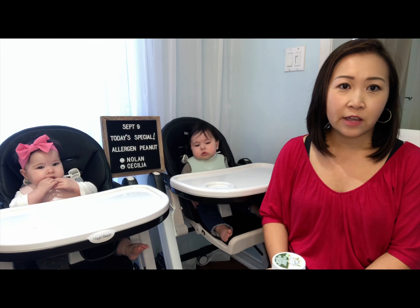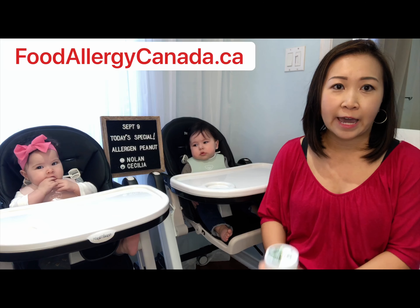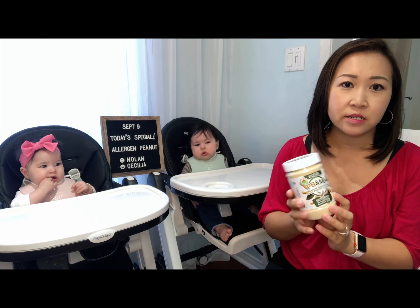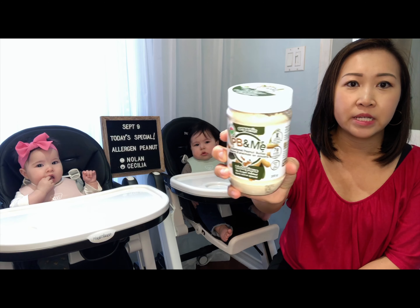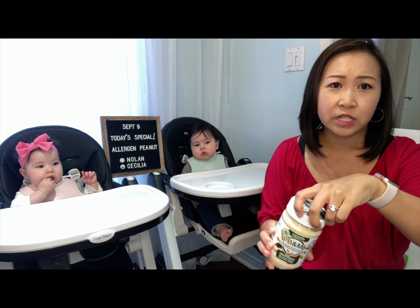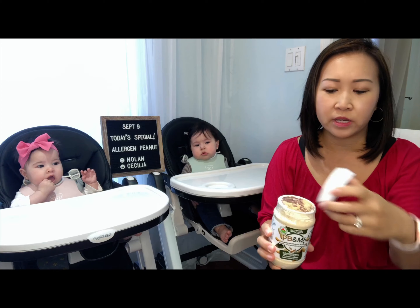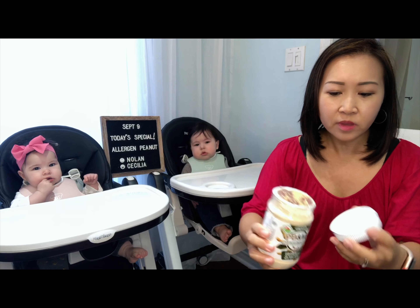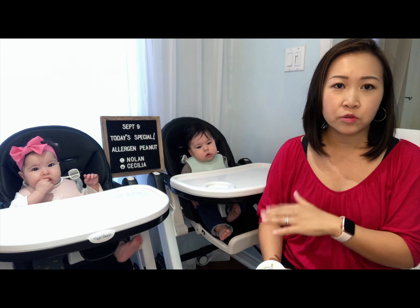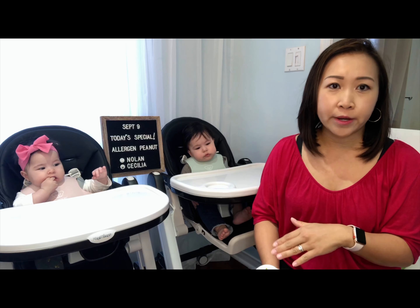I followed the Food Allergy Canada site, and what they said is to introduce allergens early and frequently. I started off with peanut and I got this powder peanut, PB&Me. I started off with a quarter teaspoon just to introduce it. I timed it so I introduced it to them the morning of their six-month doctor appointment.